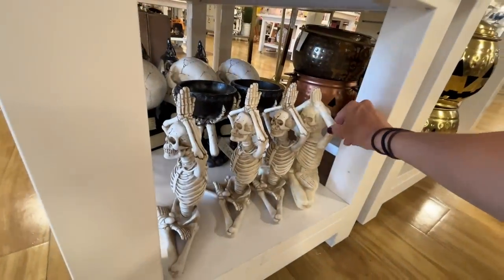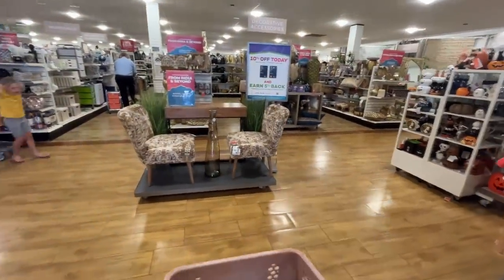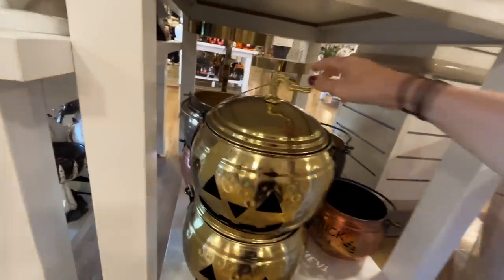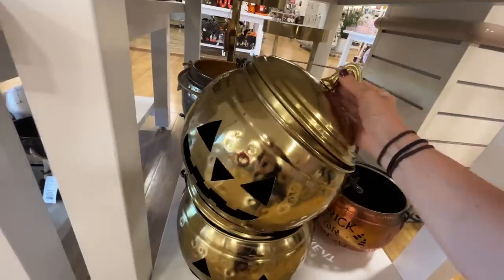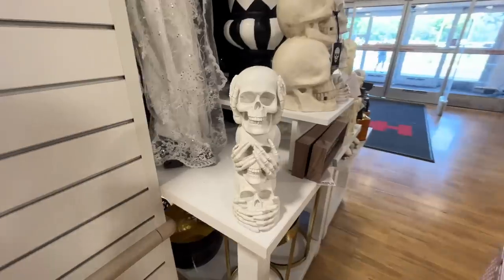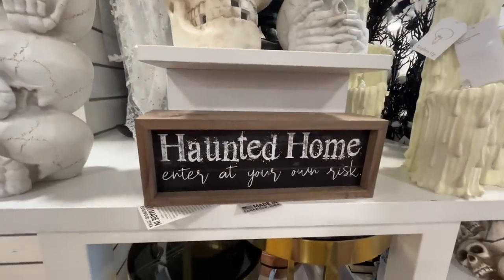And then these yoga skeletons — amazing. Oh my gosh, we don't even know what season it is. These jack-o-lanterns down here — what can we put in here? Oh, it opens up. Cool little hand. Spooky goblin. Haunted home — enter at your own risk, I love that. I'm just wondering how I can take a thumbnail right here. Oh my gosh, look at this skeleton — he's like a knight skeleton and I love absolutely everything about him. Probably except for the price.